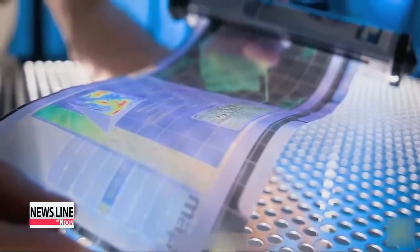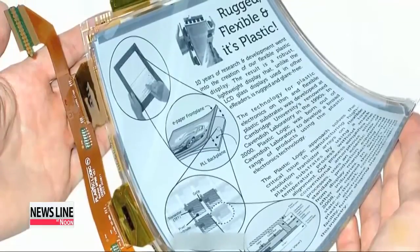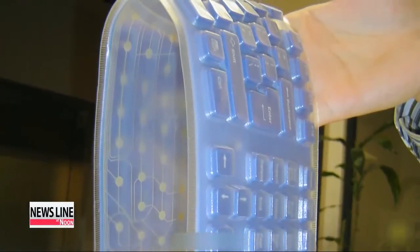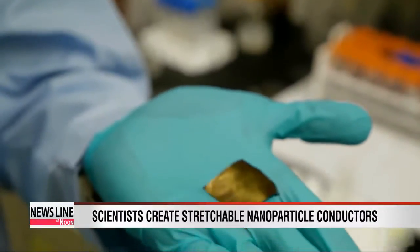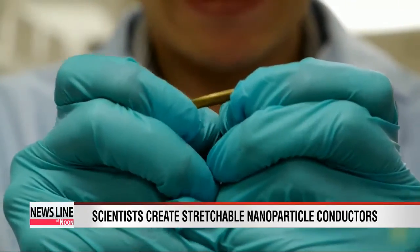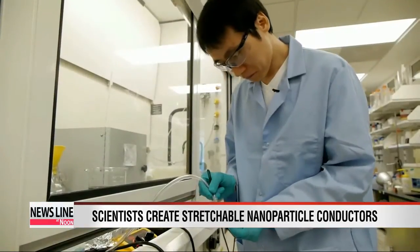Bendable display panels, foldable electronic newspapers — things like these once seemed futuristic and out of reach. But we may now be one step closer to seeing these next-generation electronic devices become a reality. A group of Korean and American researchers at the University of Michigan have found a way to turn gold nanoparticles into a stretchy material that can expand up to five times its original size and still maintain its conductivity.